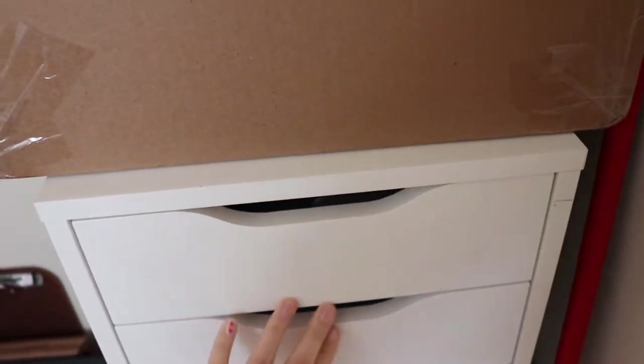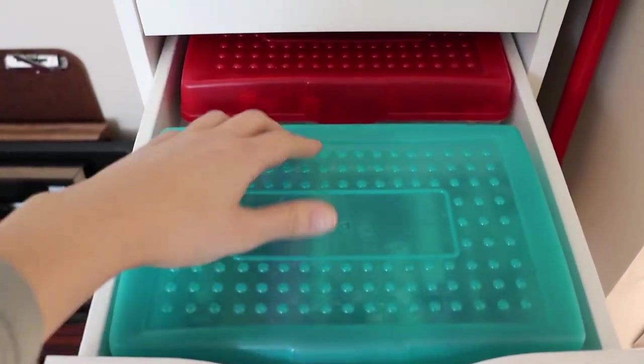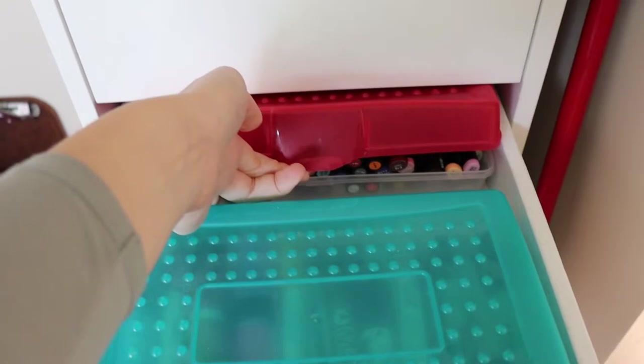Next up are my markers. This first box is miscellaneous, and then the one back there is Copics and Prismacolor alcohol-based markers.